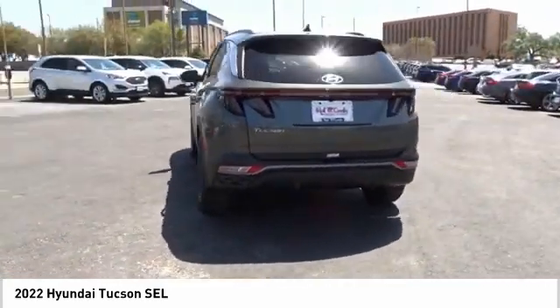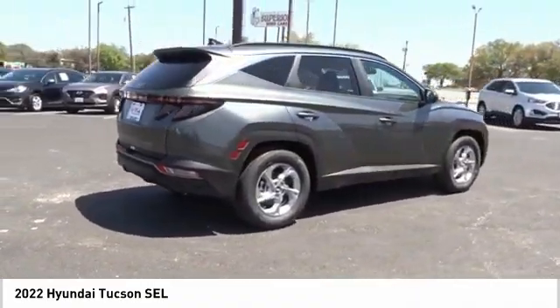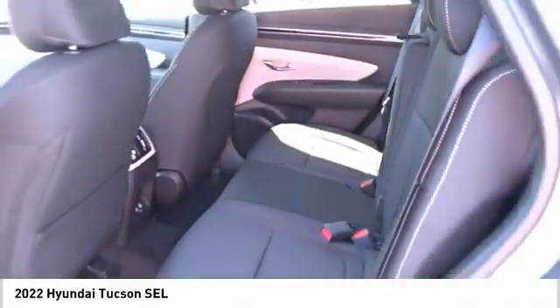It's the future of the crossover. This vehicle offers reliability and good looks at a great price, so come in and take a test drive today.